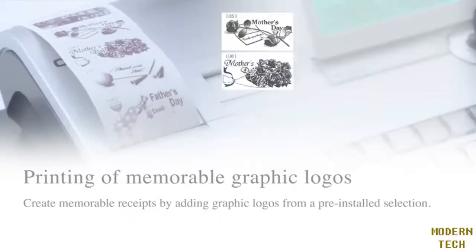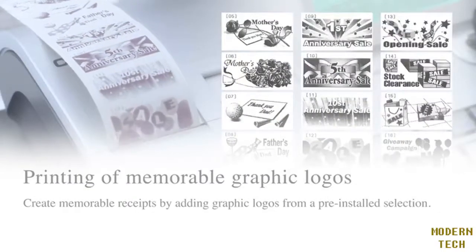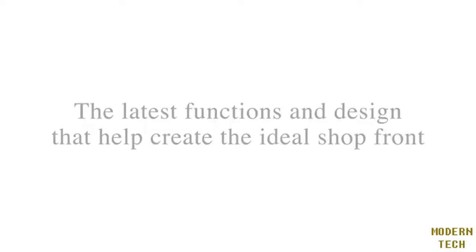Another feature of Casio's cash register is the graphic logo. The logo can be chosen from pre-installed designs. The latest functions and design help create the ideal shop front.